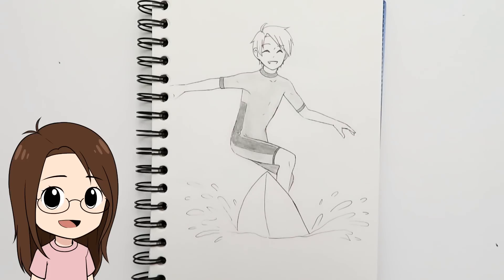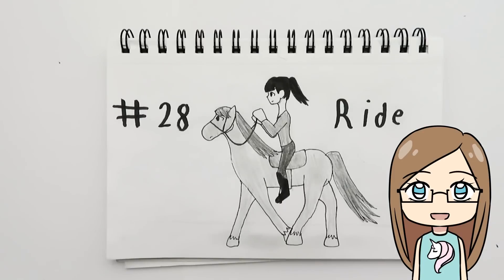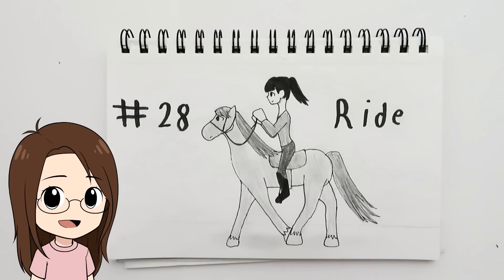Day twenty-eight was 'ride' and I drew a boy riding waves — he's surfing. The pose was really hard to draw and I had to look at a lot of reference pictures of people surfing, but he looks cute because he's clearly enjoying it. My sister thought of a girl riding a horse — the horse is really cute.